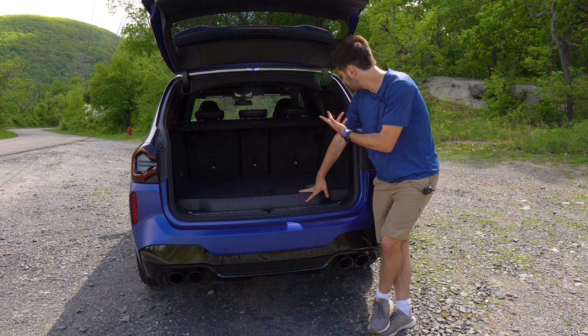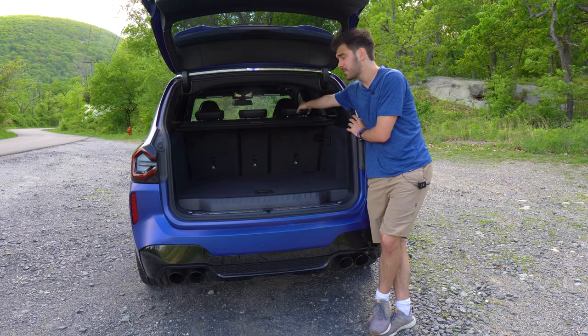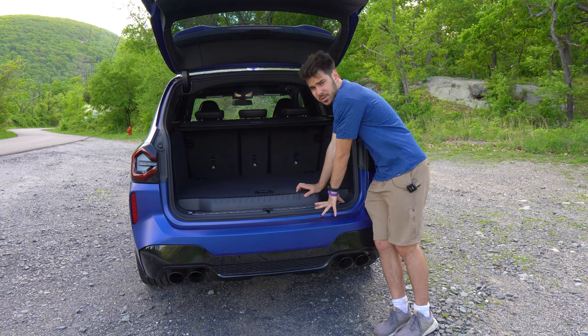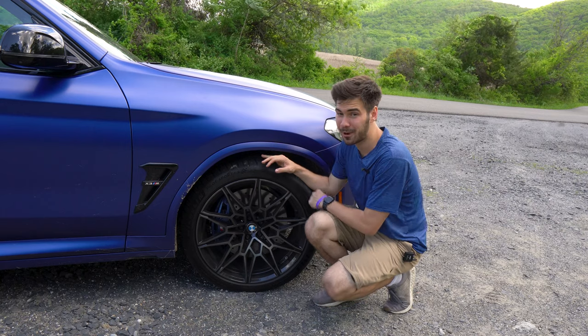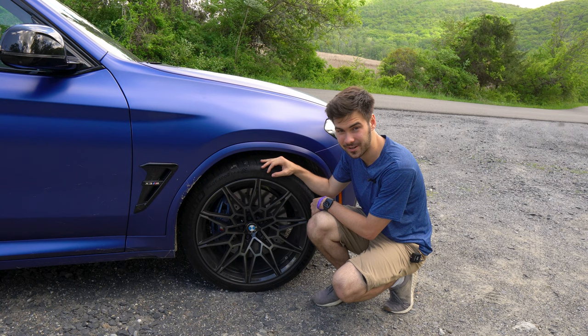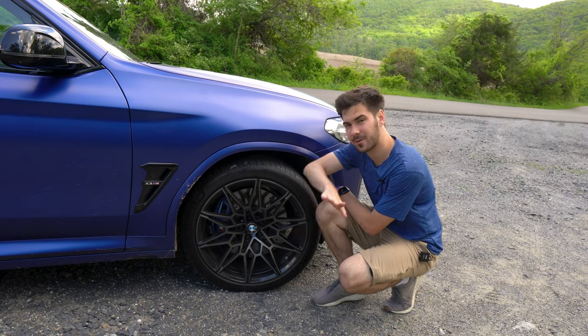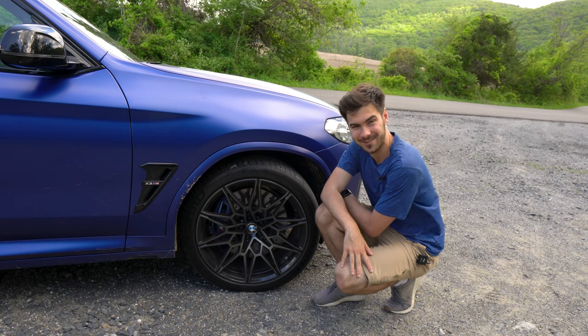There is a cigarette lighter back here, but no easy way to put the seats down — you have to reach all the way and push the shoulder. It's doable if you're a tall person, but some may have trouble. I did want to mention you can get carbon ceramic brakes on your X3. This one doesn't have it, but it's a pretty cool world where you can get carbon ceramic brakes on your midsize crossover.